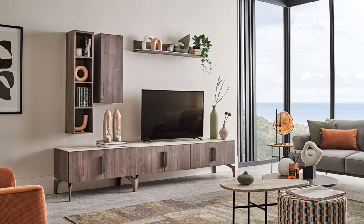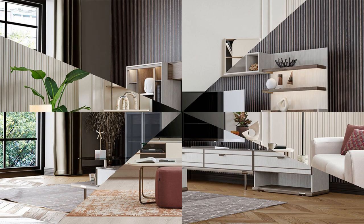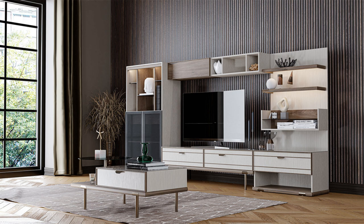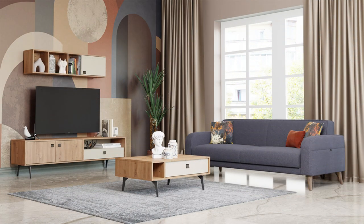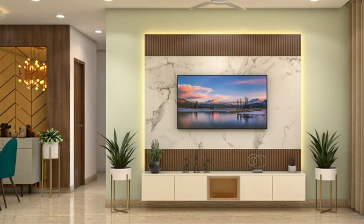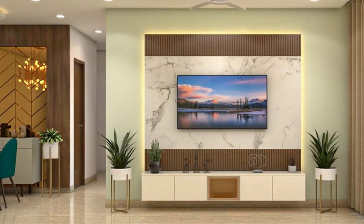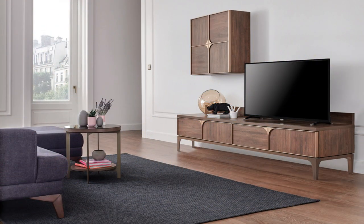Function number one is media storage and organization. Entertainment units provide a dedicated space for storing and organizing media equipment, including televisions, gaming consoles, DVD players, sound systems, and streaming devices. Various compartments like shelves and drawers help keep cables, cords, and accessories neatly organized and easily accessible.